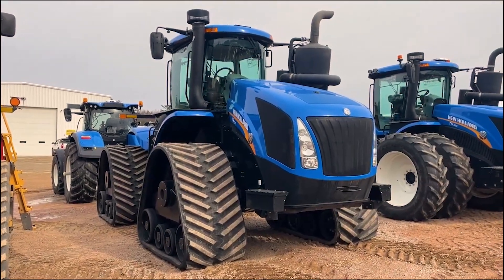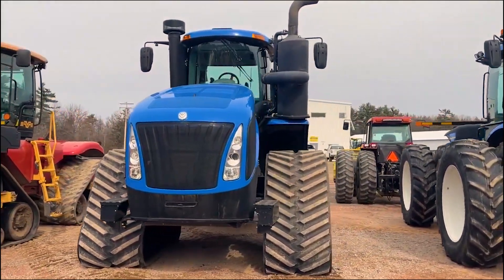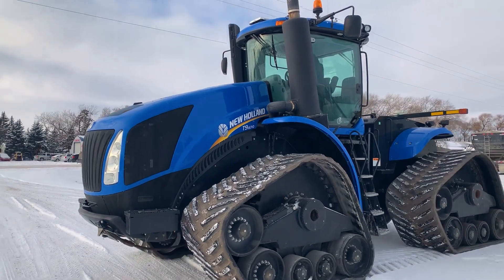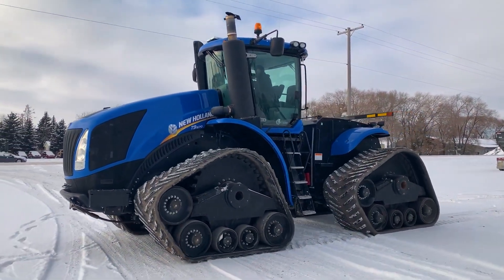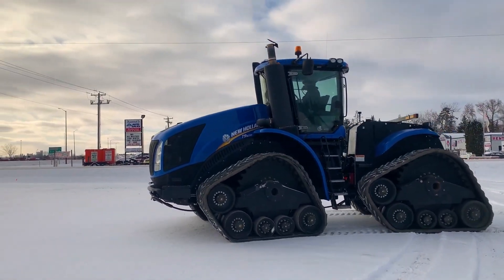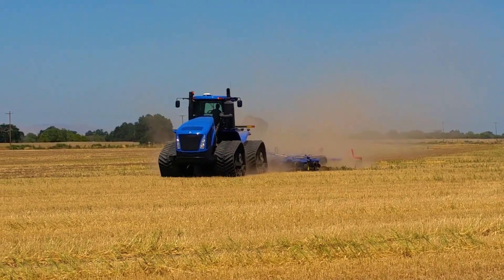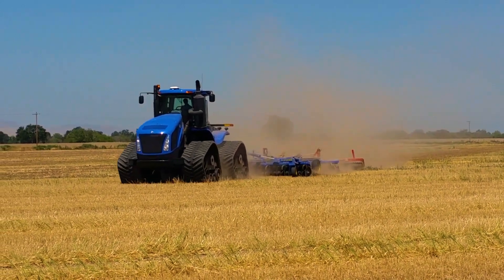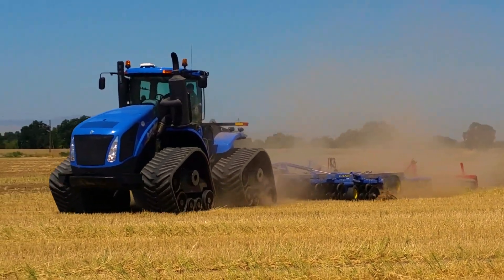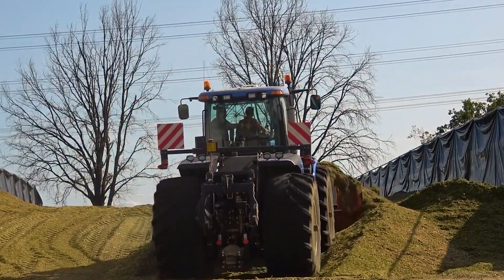Now we meet the largest tractor from New Holland, the T9700 with LM intelligence technology. This tractor is powered by an FPT Cursor 13 engine of 12.9 liters and six cylinders with a two-stage turbo. The gross power is 620 horsepower with a boosted maximum power of 682 horsepower. At the draw bar, the New Holland reaches 531 horsepower using 113 liters of fuel per hour. The tractor can reach a maximum speed of 31 kilometers per hour with an Ultra Command or Auto Command CVT transmission. The tank has a maximum capacity of 1,562 liters. The New Holland T9700 is priced at around 450,000 to 500,000 euros.